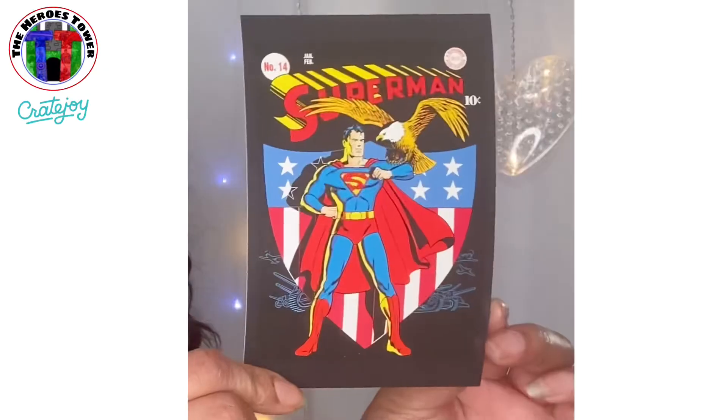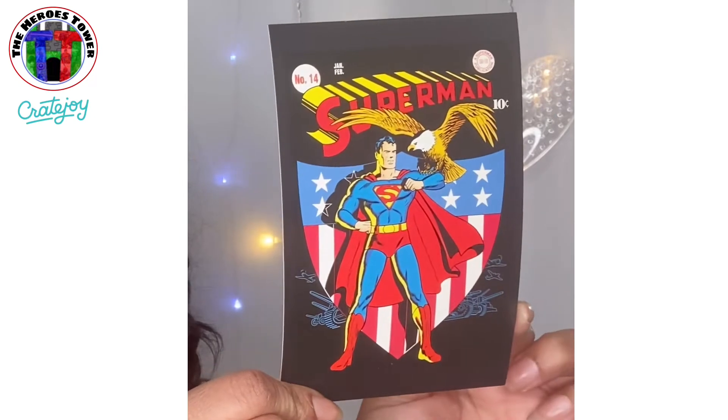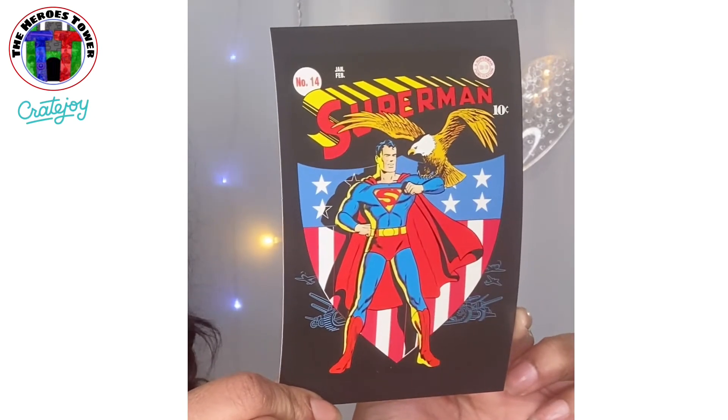I also got a Superman one, so bonus! That is so awesome. I actually have an idea for this stuff and I've started working on it, so you guys are going to see it very soon. I'm going to use the postcards along with those four by six art prints that I get in my monthly subscription. It's going to be super cool.